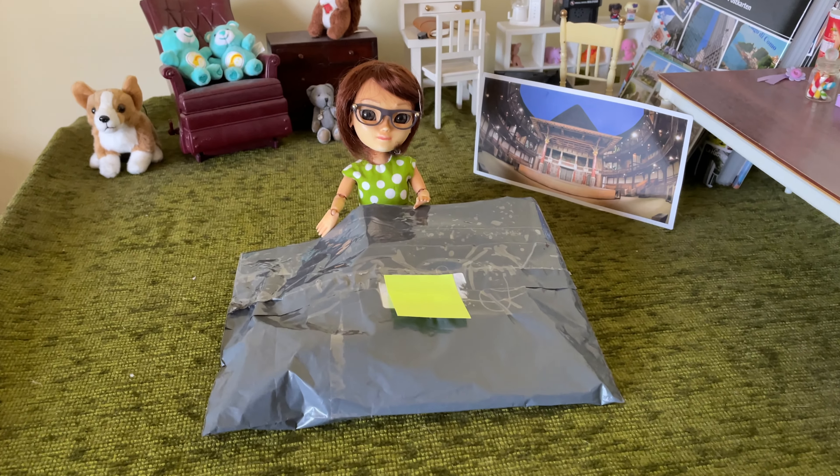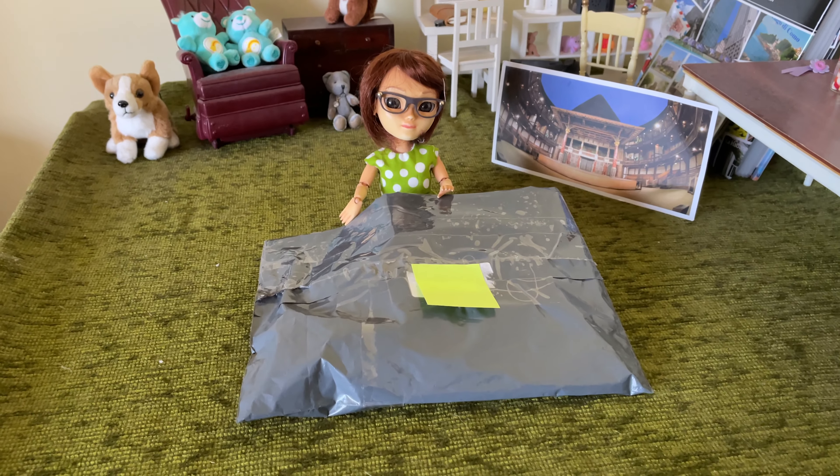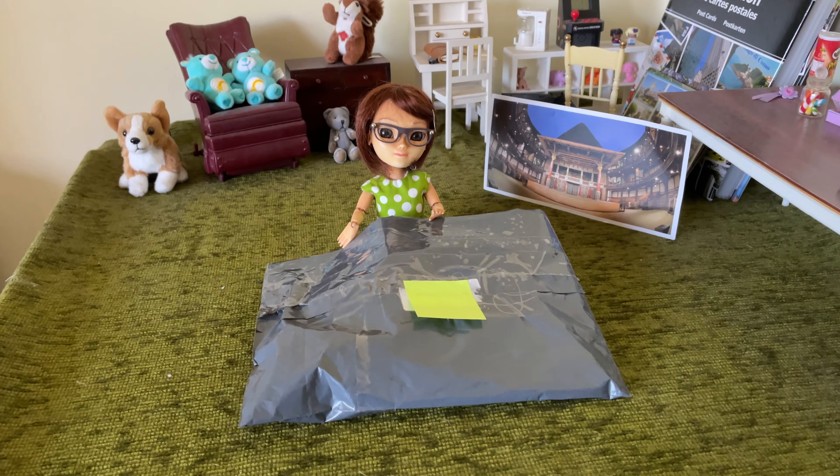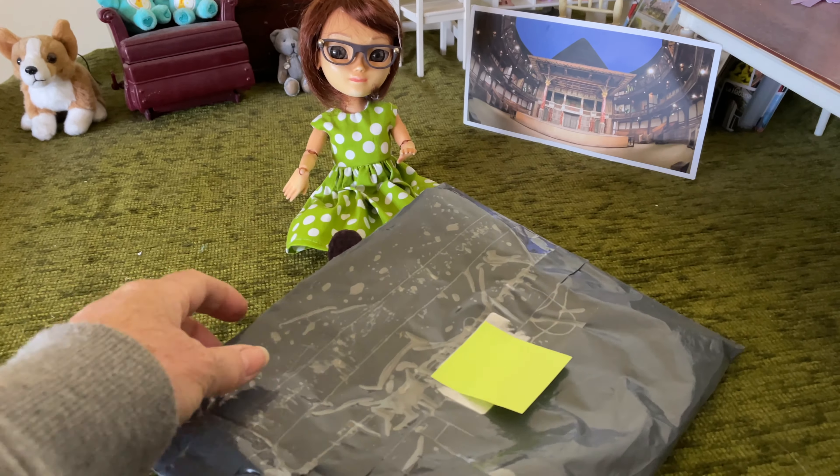Welcome to my channel. Today, Wren is going to open some happy mail that she has received from J-Dolls UK, and she's absolutely thrilled to receive some happy mail. So we're going to see what she's got inside.